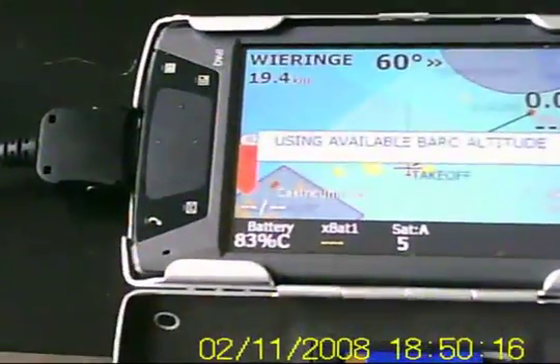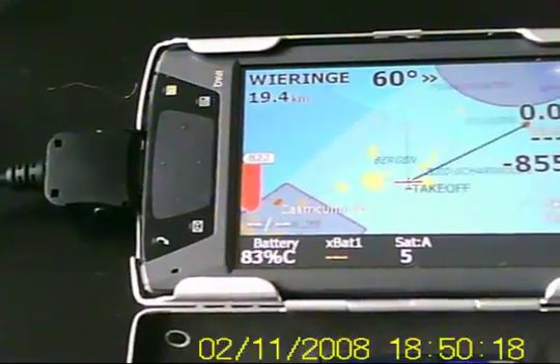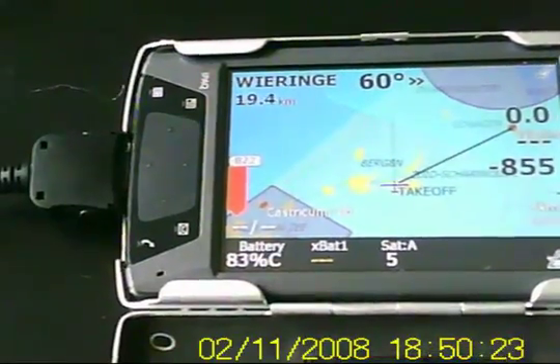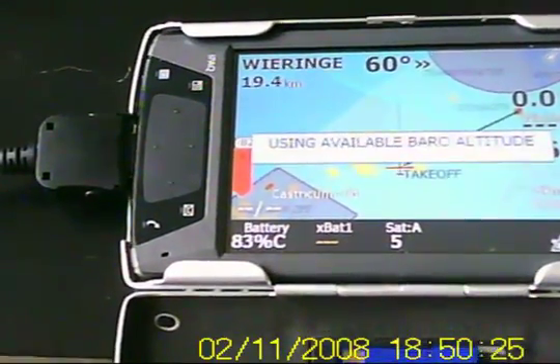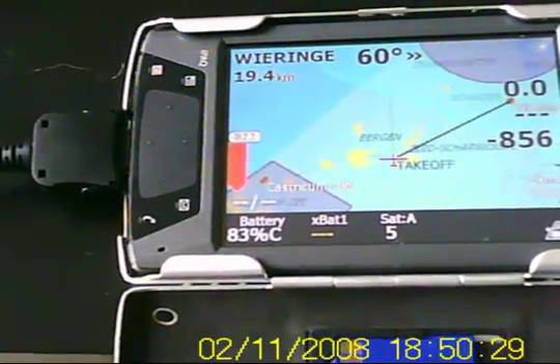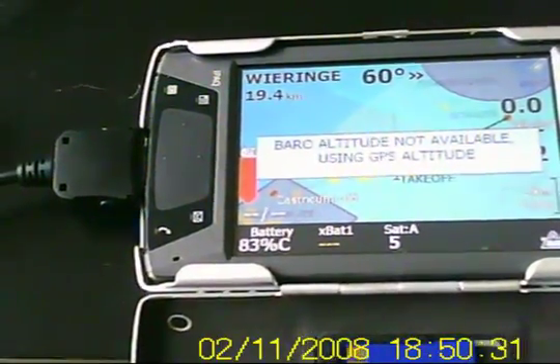You see what happens? This happens all the time.